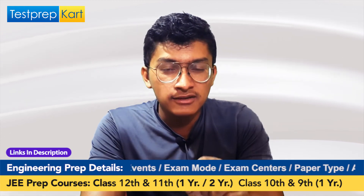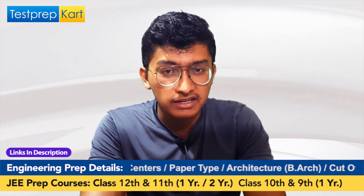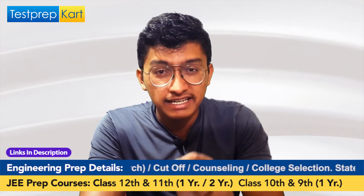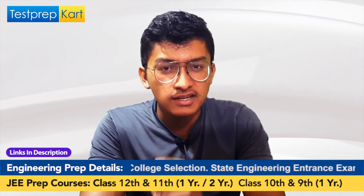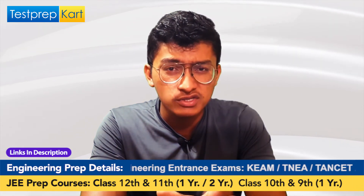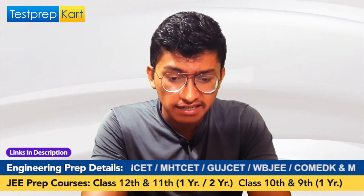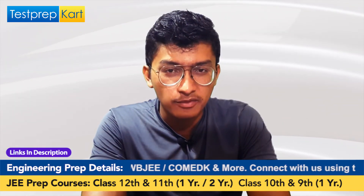After receiving your JEE Main rank, you apply for a separate IIIT Hyderabad counselling. If your rank is sufficient, you will receive a seat confirmation and must report to the college. The same process applies for the IIIT Hyderabad UGEE. You can apply for both examinations, and clearing either one can get you admission here.